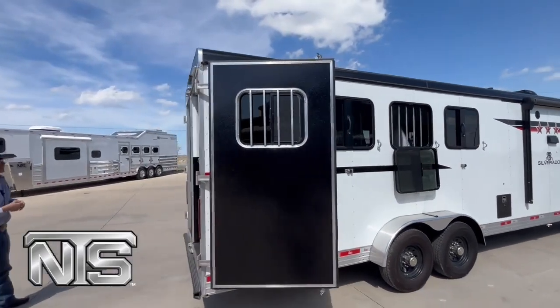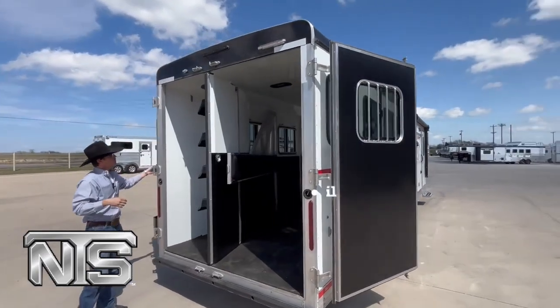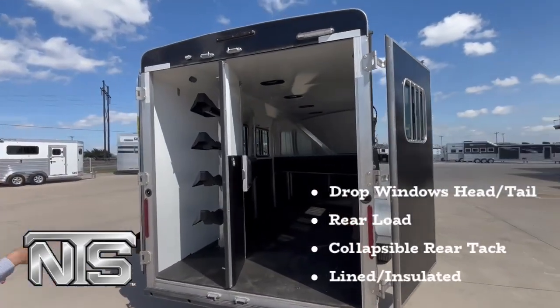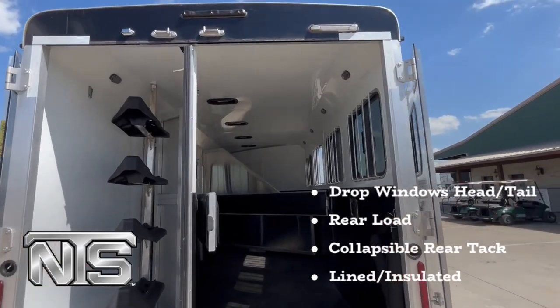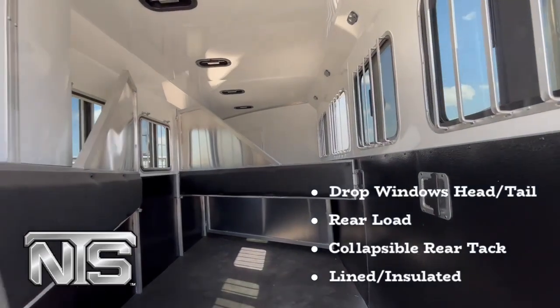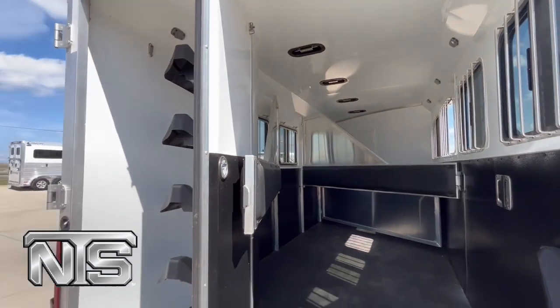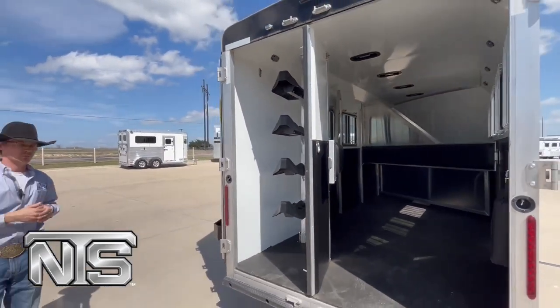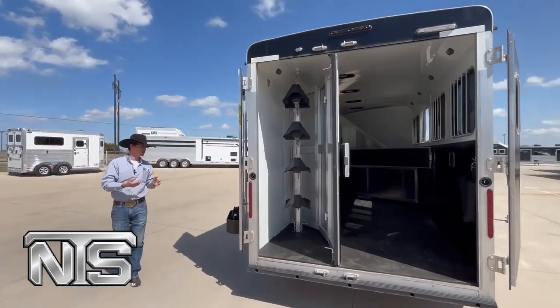It is a rear load. You've got a collapsible tack over here, broader hooks, brush tray on your door, saddle rack. This trailer is lined and insulated on the inside. You've got pop-up vents, dividers, stud panel on that first stall. It's lined, kick wall all the way around, as well as an insulated roof. This trailer is seven wide, so you can collapse this tack without mangers in it. You can use this trailer for more than just horses — you can put a side-by-side, golf cart, stuff like that in there. So a very versatile trailer.